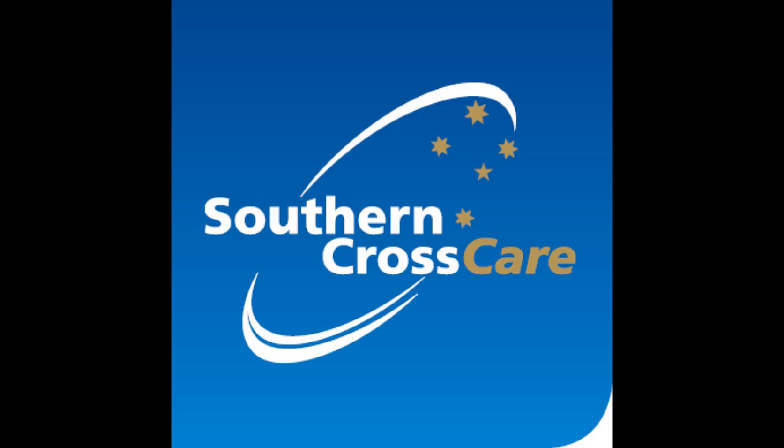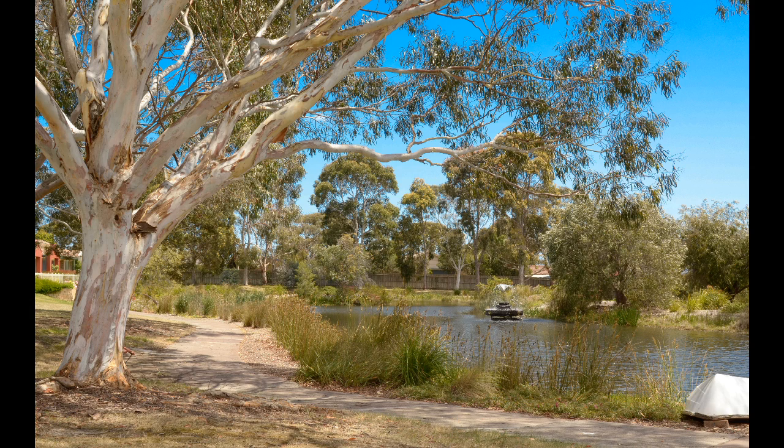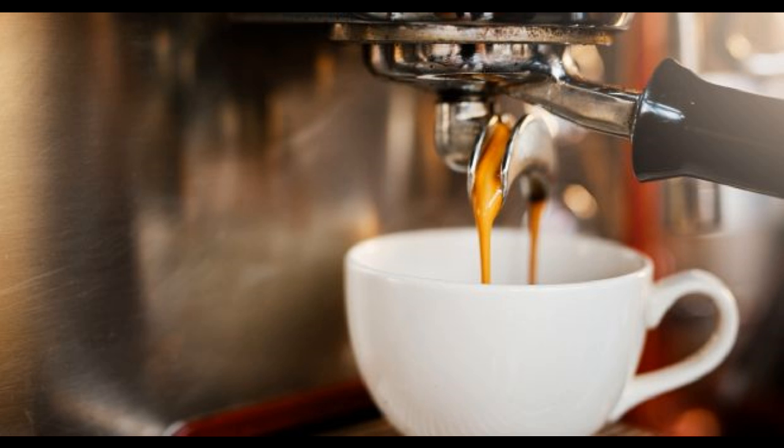Hi, I'm Sandra from the Mornington Retirement Village and I'm delighted to share Unit 65 Heron Court with you today, along with my colleague Diane. This unrenovated unit has a very attractive price tag,